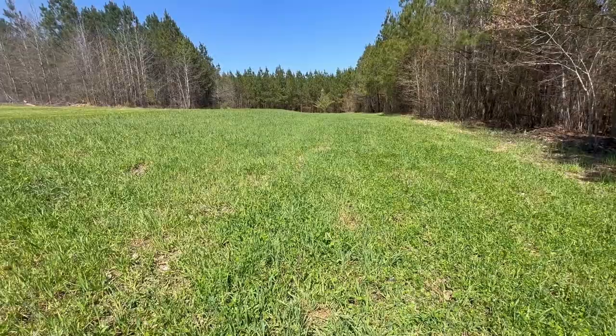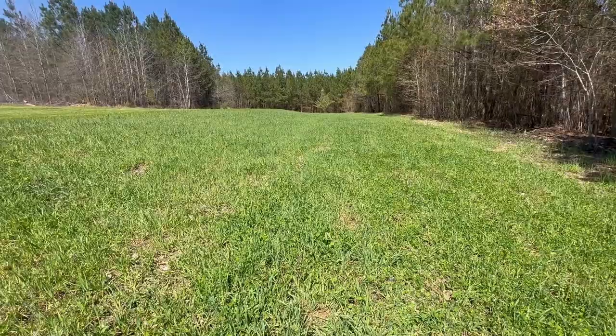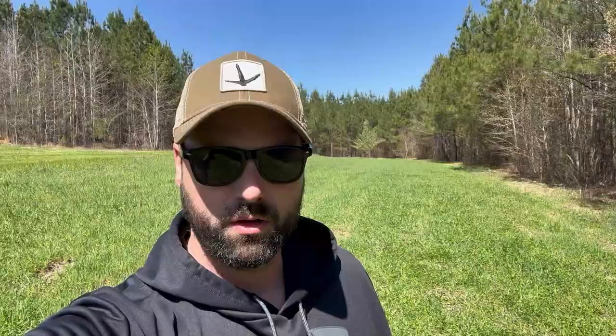I used the oats as a nurse crop, but the oats have ran their course. We don't need them anymore. We're going to convert this annual plot over to a perennial clover plot, and to do that we're just using herbicide.